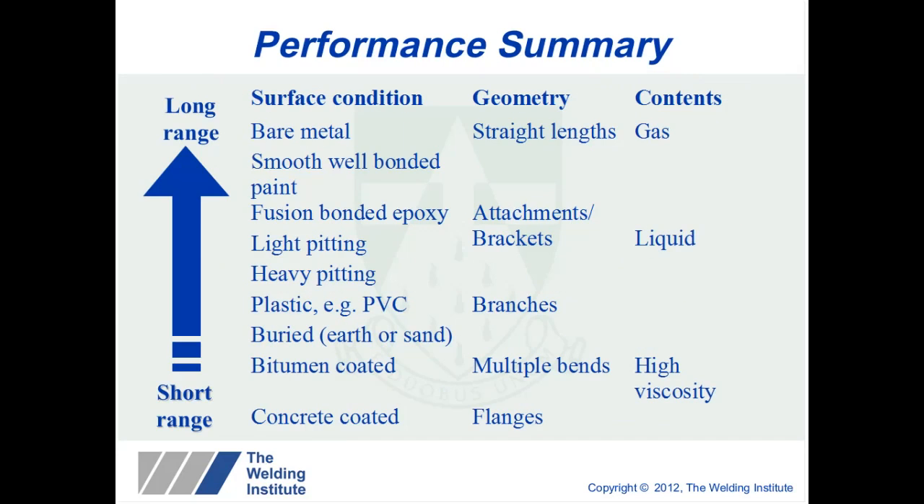This slide illustrates the performance of guided waves under different conditions. If you consider surface condition: a bare metal pipe will propagate very well, but as you degrade the pipe surface — either through pitting or through coatings — that tends to reduce the distance achievable. For example, moving into a buried bitumen or concrete-coated pipe may find that it is unsuitable for guided waves. Similarly, the more complex the geometry, the more distance is reduced — to the point where a flange would be the end of test, as there is no continuous metal path between the two flange sections.